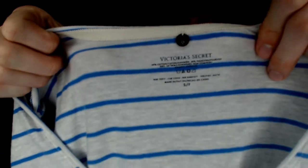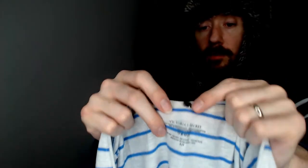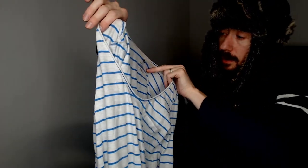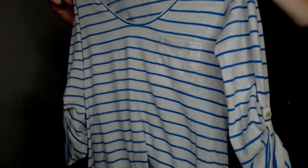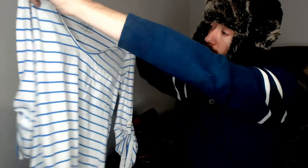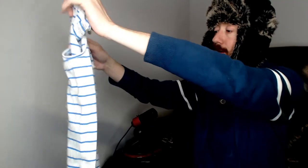Up next we have another Victoria's Secret. This is a small. It does have this emblem button — just a V and an S with a little gem on it. No tags, which I think would be uncomfortable, but I don't wear these clothes so I wouldn't know. This is a small, definitely something that would be worn to bed. So again, spending Valentine's Day in bed — that's the plan with this haul.